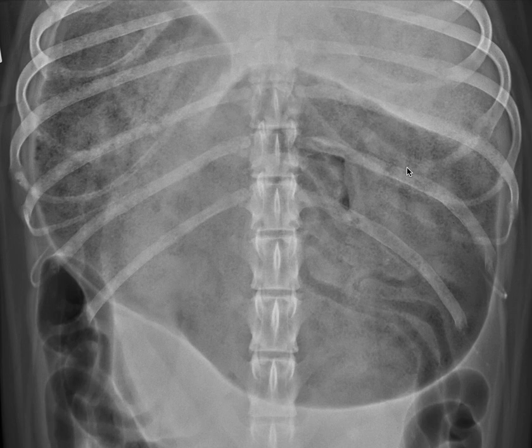Our next job is to determine if the gastric position is appropriate or not, which is the difference between a surgical bloat, called GDV, and a simple bloat, which is non-surgical.